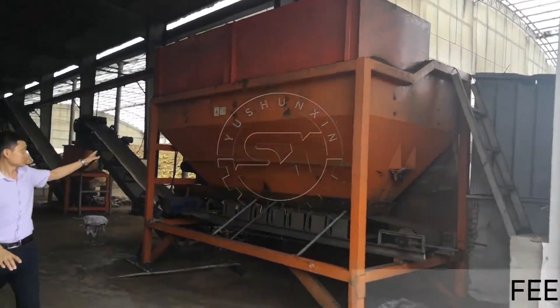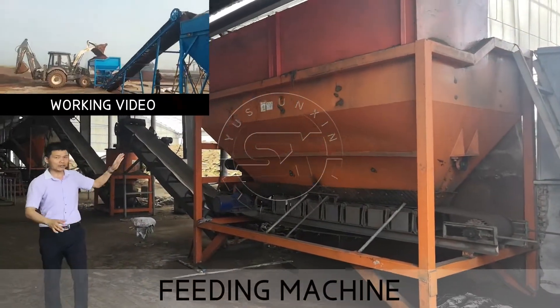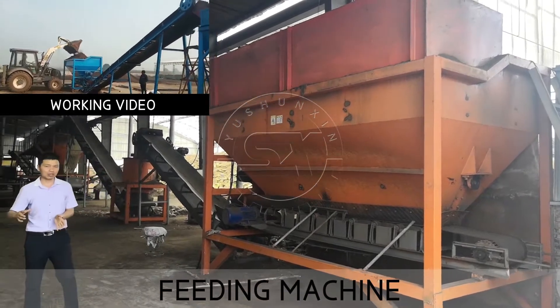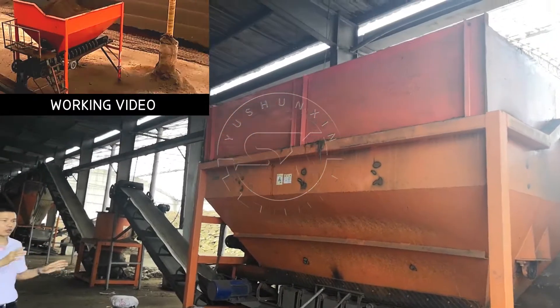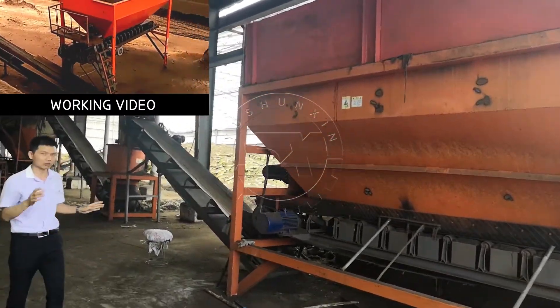Here is the automatic feeding machine. Here we can use a front loader feeding the fermented material inside. Then it will go to the next step automatically.